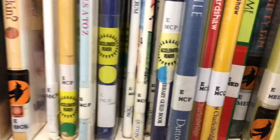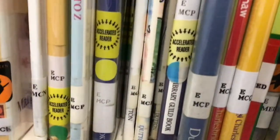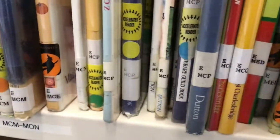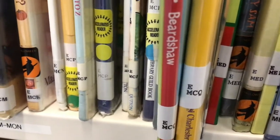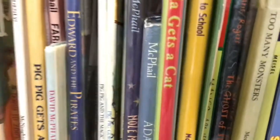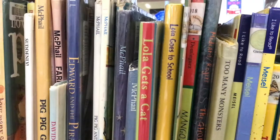Do you see it? There are two books with the same call number — two M, C, Q's. Well, what should I do now? I guess I have to look at them and figure out which one is the one I'm looking for. I have to find the one that says Lola Goes to School. Hey, there it is — there's the book I'm looking for. You can do it, too.